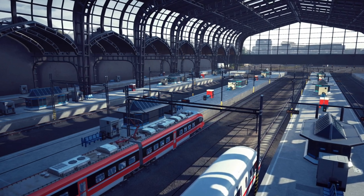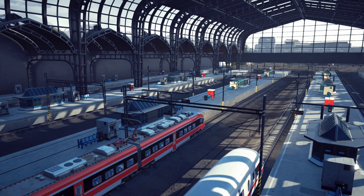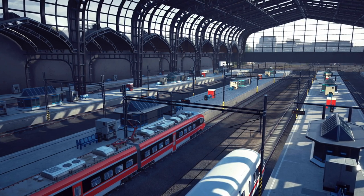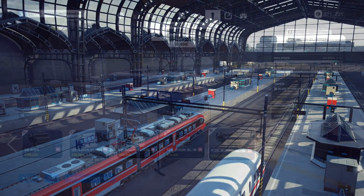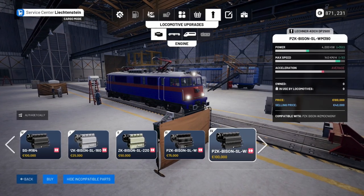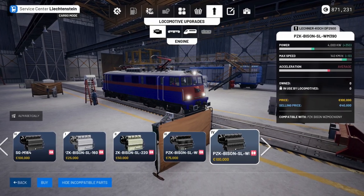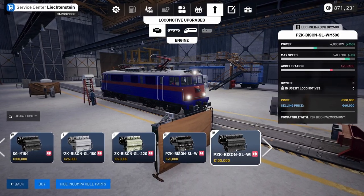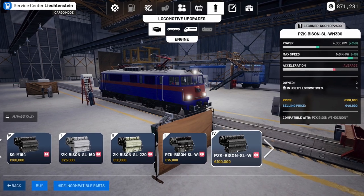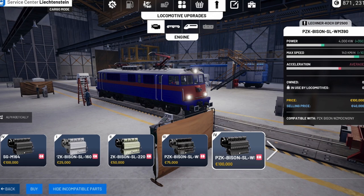I'm also not entirely sure if the Orient Express DLC will become available later as a standalone DLC. Looking at how this worked on the PC version, which incidentally came out of early access yesterday, the Orient Express was only available to those players who played in early access. That would suggest it may only be available on console as part of the pre-order, but I'm not 100% sure on that.